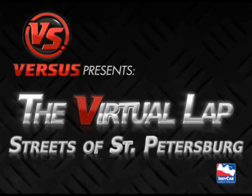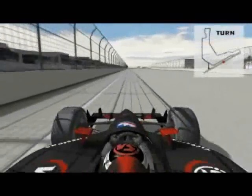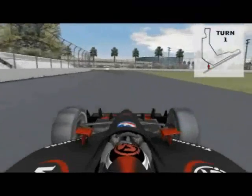Versus presents the virtual lap of the streets of St. Petersburg. The track at St. Petersburg is a 1.8 mile street circuit with no banking throughout the course or any of its 14 turns.